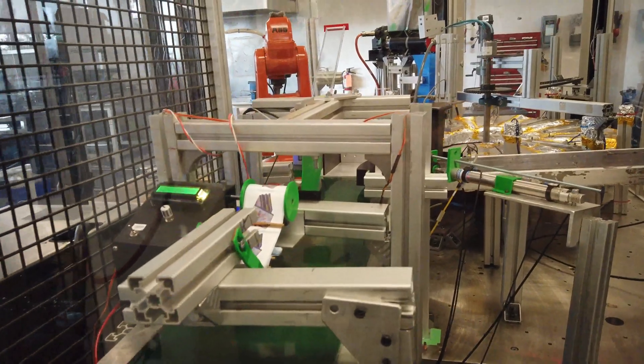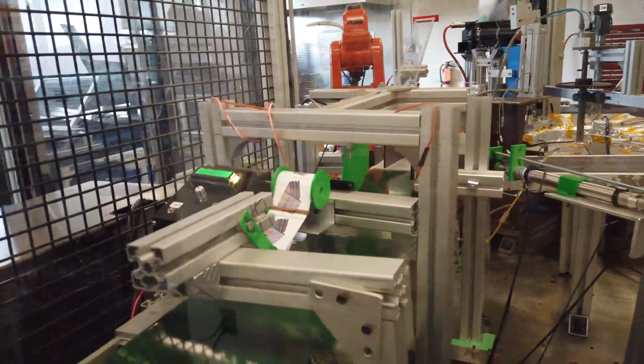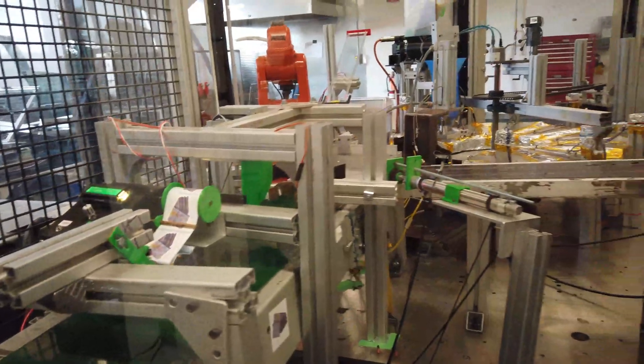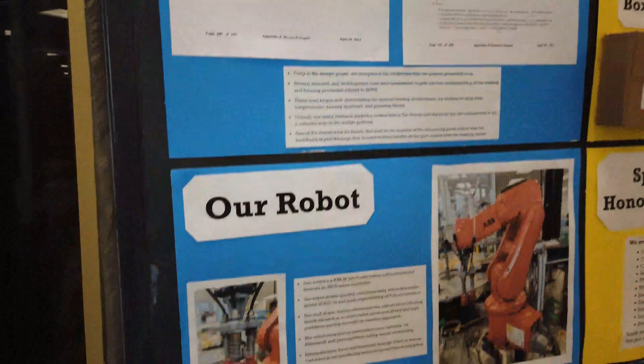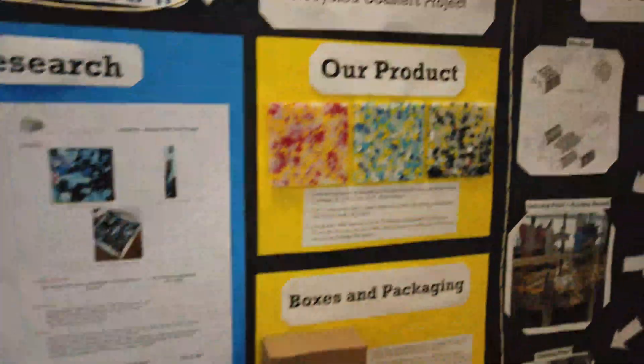I did a capstone project, which you can see in the background. This is our final capstone project. It showcases a plastic recycling process where we convert high-density polyethylene plastic into remanufactured drink coasters. We started this project eight months ago. The first four months we spent on designing and creating the electrical diagrams.